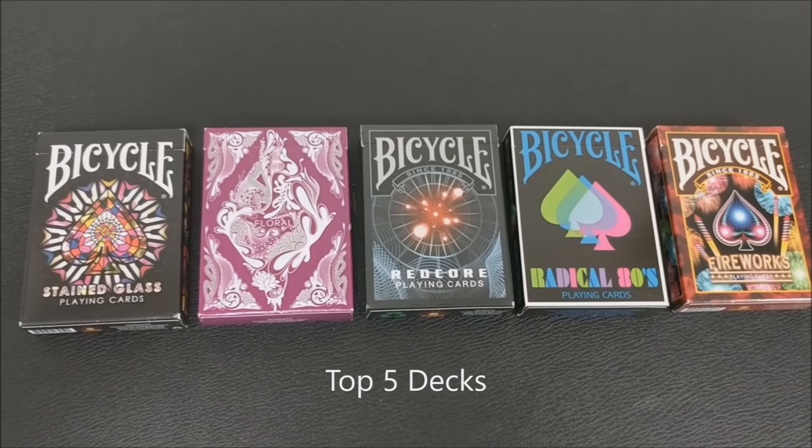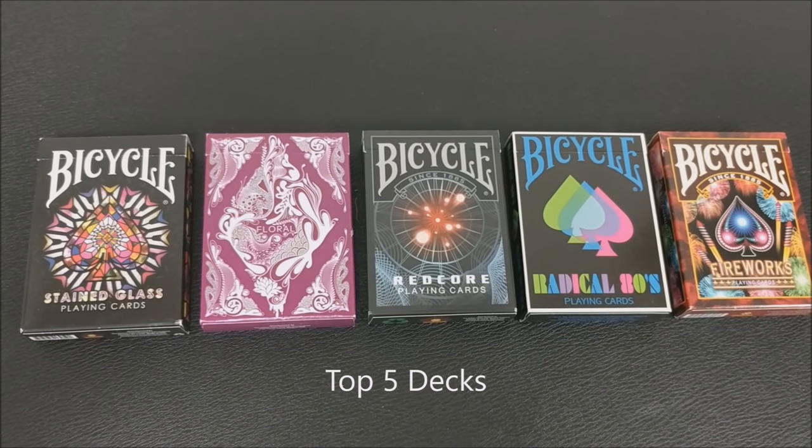These are my top five favorite decks, and I should preface this by saying these are my top favorite decks right now, obviously, because our top fives and top tens change all the time. But these have been probably my top five for a very long time. These are my top five decks in no particular order.